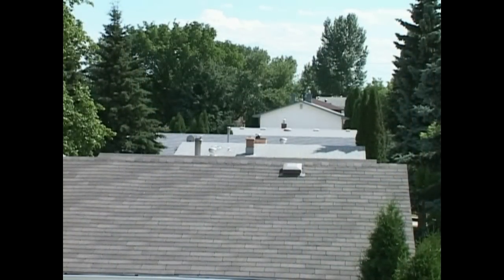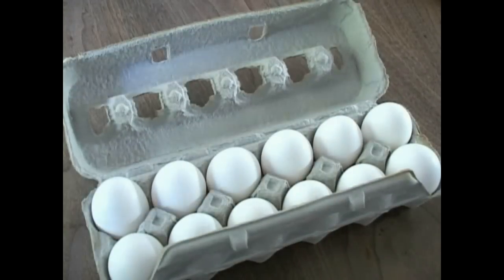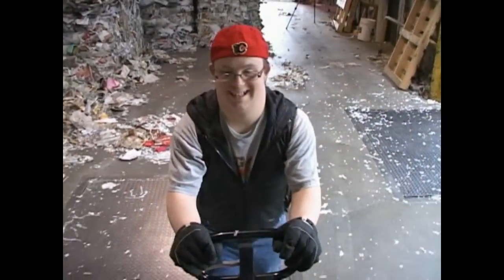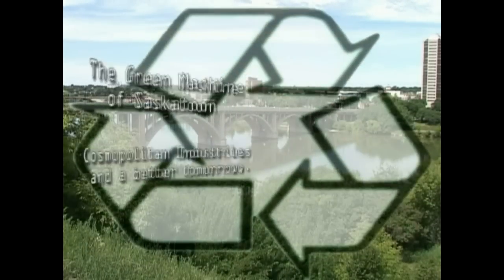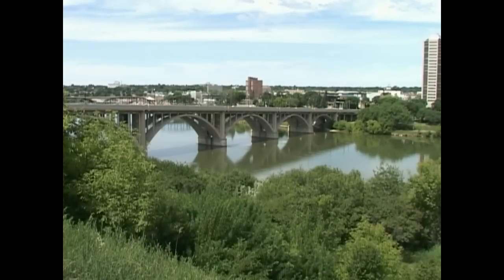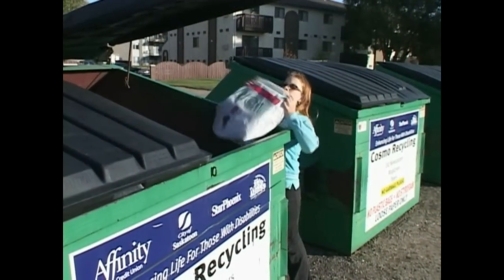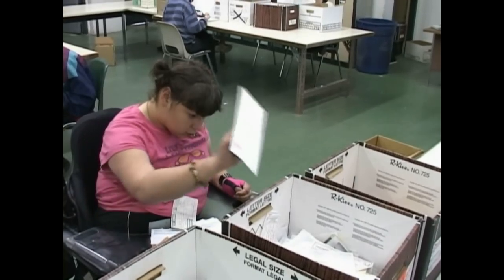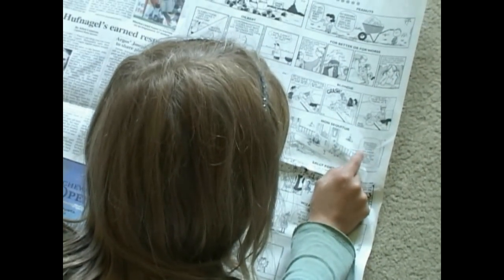Do you know what your neighbor's roof, an egg carton, and the newspaper have in common? Over the next few minutes you will learn the answer and a whole lot more as we take you on an incredible journey — a unique journey deep inside the green machine of Saskatoon. The green machine includes government, private businesses, citizens like you, and features the program participants at Cosmo Industries. You may never look at a piece of paper the same way again.